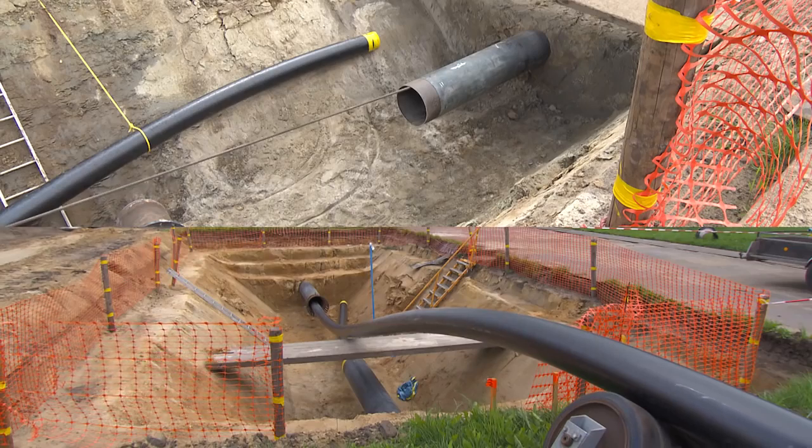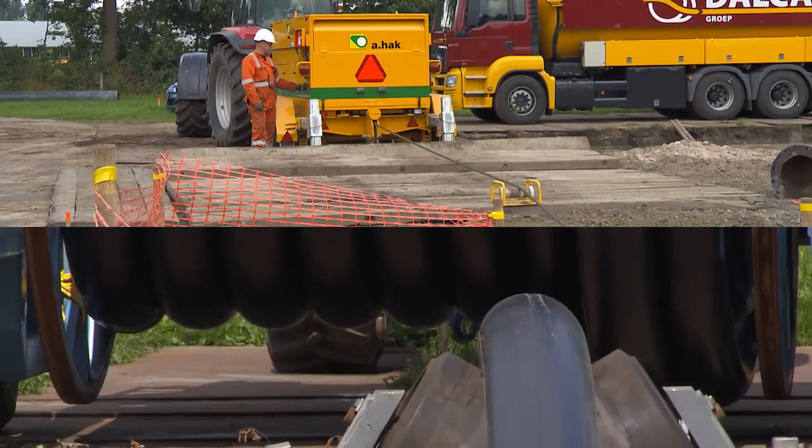Next, a 20-ton winch pulls the pipe at a speed of 10 meters per minute.